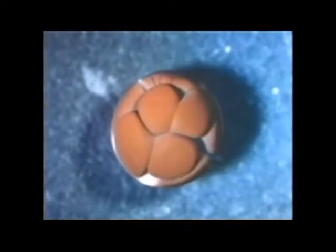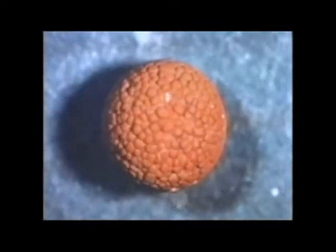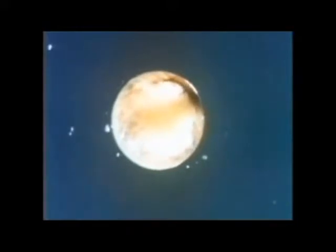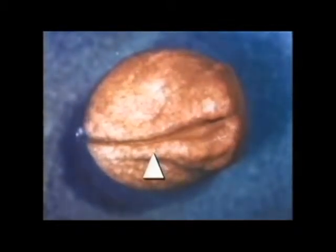The fertilized ovum undergoes rapid divisions and forms a blastula. Each division normally takes about 30 minutes. The blastula develops into a gastrula. Neural folds develop and fuse to form the spinal cord and brain.